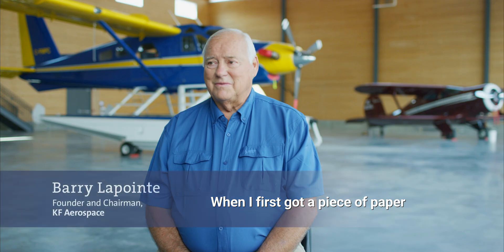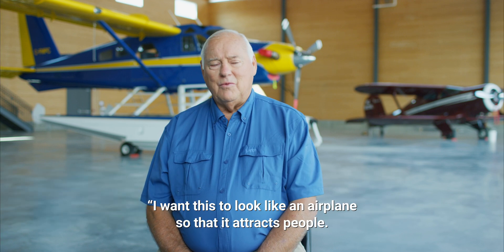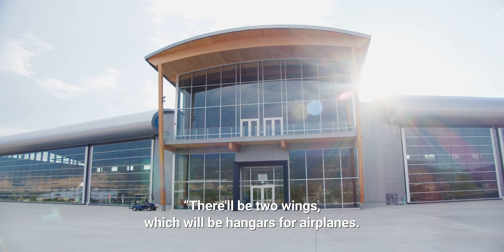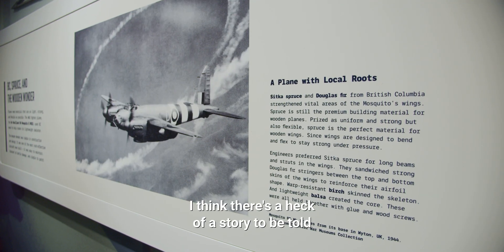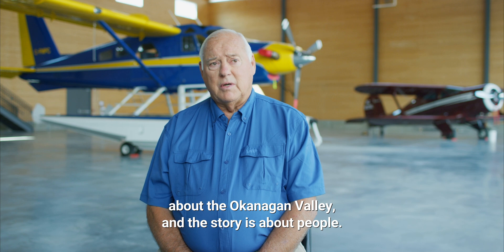When I first got a piece of paper and a pencil out with Paula, I said I want this to look like an airplane so that it attracts people. There'll be two wings which will be hangars for airplanes. There'll be the centerpiece which will be the fuselage. I think there's a heck of a story to be told about the Okanagan Valley, and the story is about people.